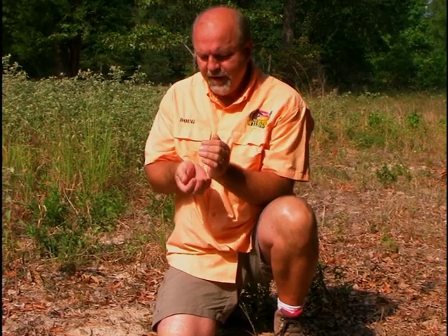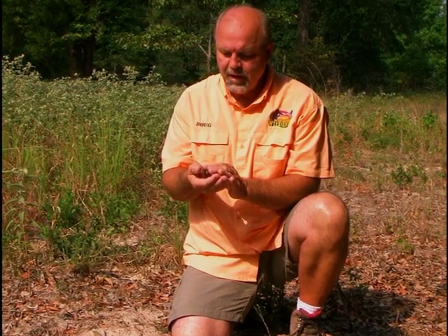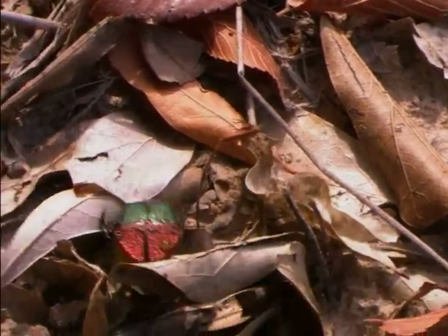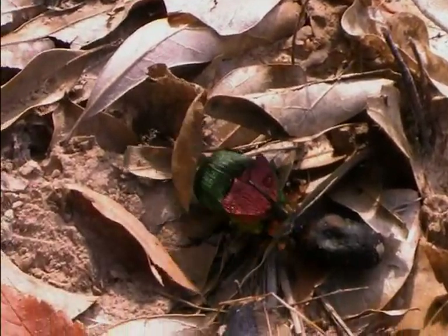Scarabs like this will fly around in search of food, and when they pick up the scent of fresh animal droppings, they'll land on the ground and scavenge around until they come upon it — and that's when the feast begins.